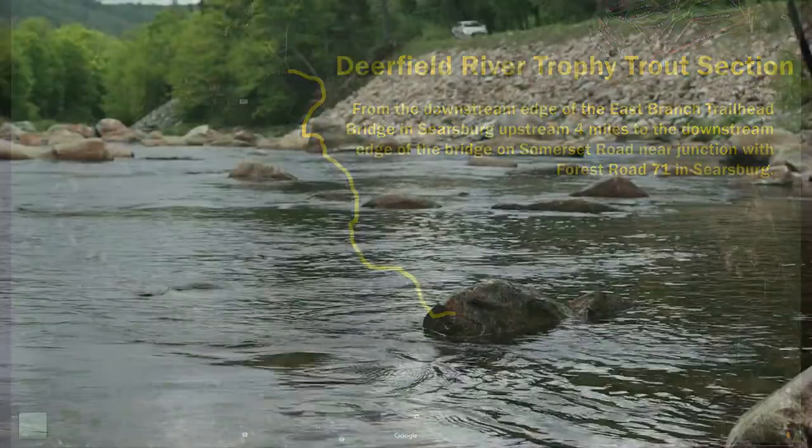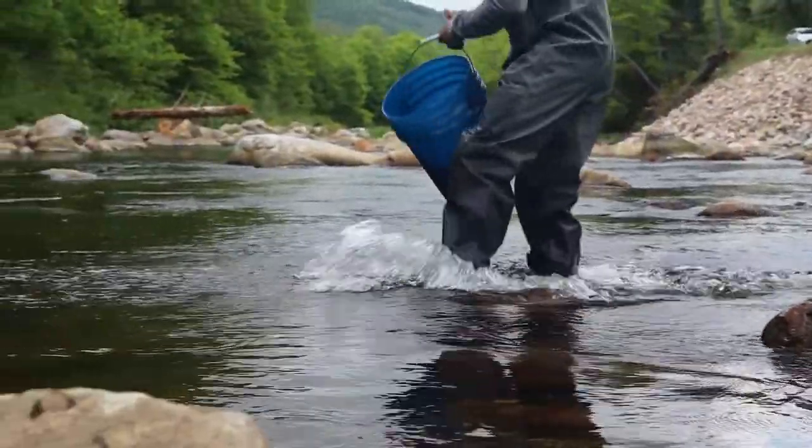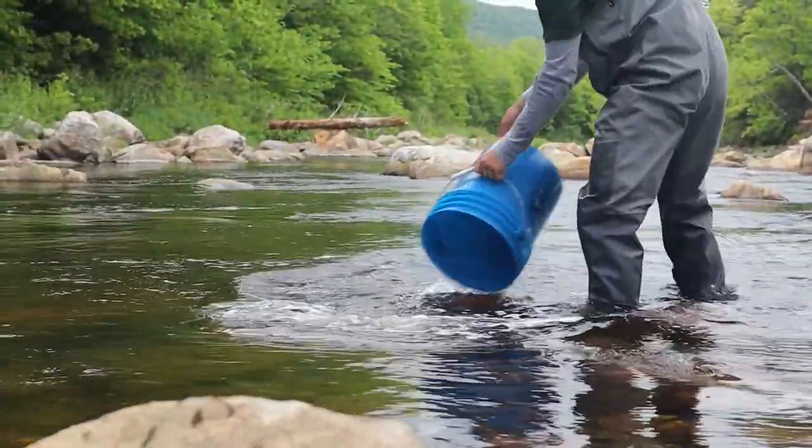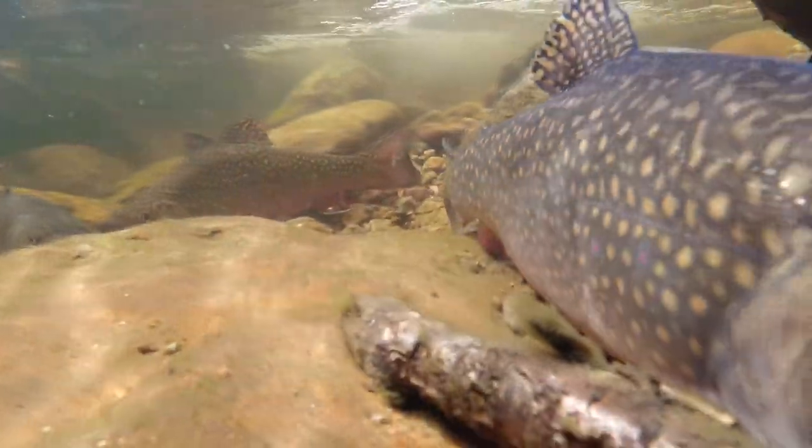It's a new fishery that we're really excited about. These are two-year-old brook trout coming from the Bennington Fish Hatchery, who do a really great job, and they're also coming from the Eisenhower National Fish Hatchery.